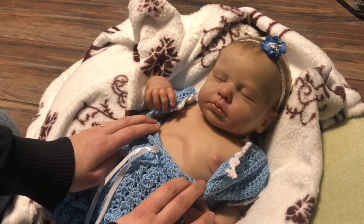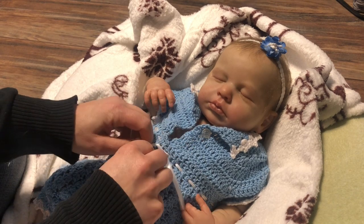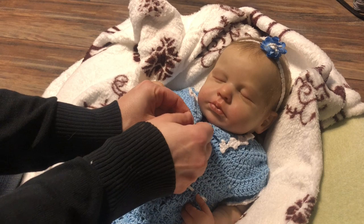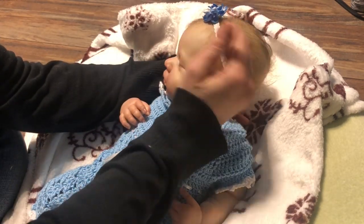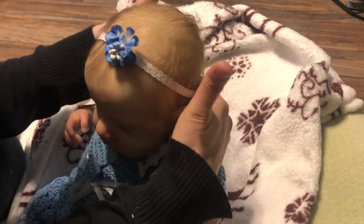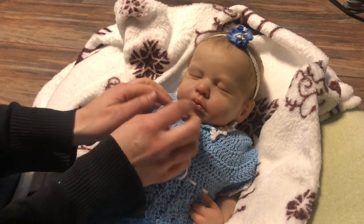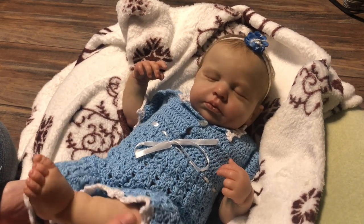Very nice — she's very realistic. I love her! She has some nice sparse rooting and it's very nicely rooted too. Her hair is similar to Dove's hair actually. Look at these little lips — this sculpt is really realistic. I love her so much.